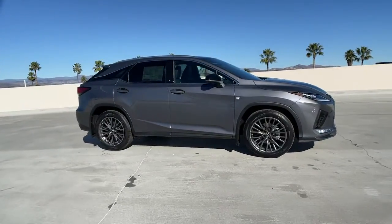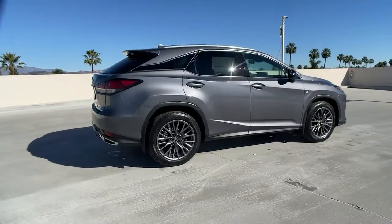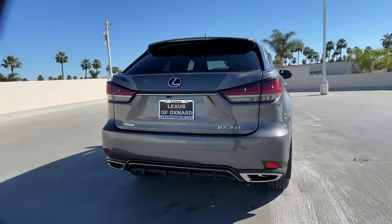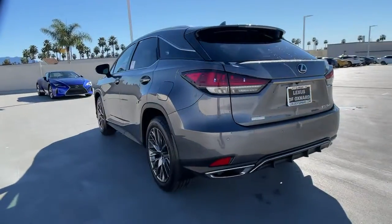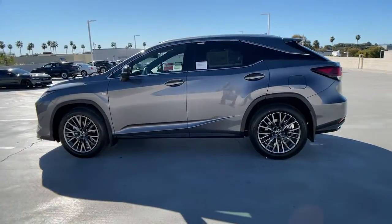Picture yourself in the 2022 Lexus RX. Take a closer look at this captivating RX. From its calming high-end cabin to its creamy smooth ride to its suite of safety and infotainment tech, this refined SUV lets you cruise in comfort, confidence, and style.